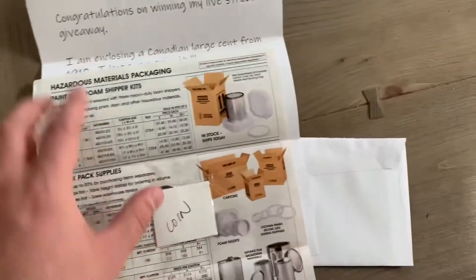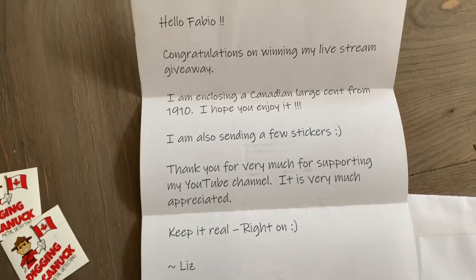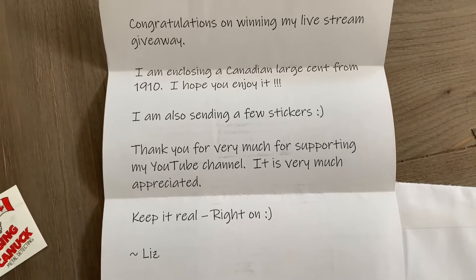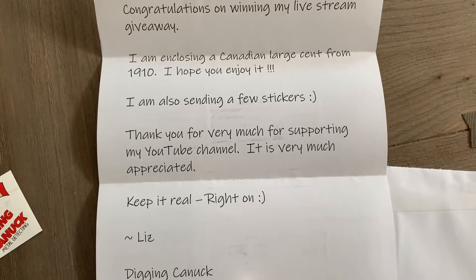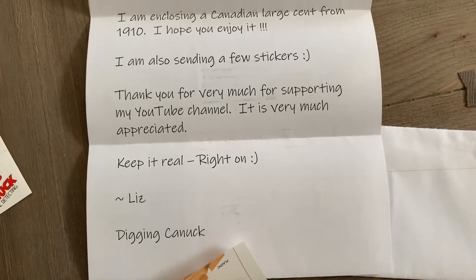Actually two stickers! And the coin, which we're just gonna open now. The letter reads: I'm enclosing a Canadian large cent from 1910, I hope you enjoy. And I'm also sending a few stickers. Thank you very much for supporting my YouTube channel, it is very much appreciated. Keep it real — and if you know Liz, she says right on.